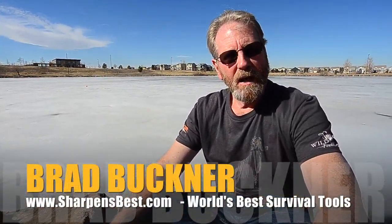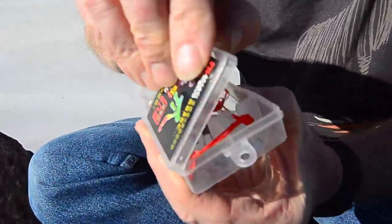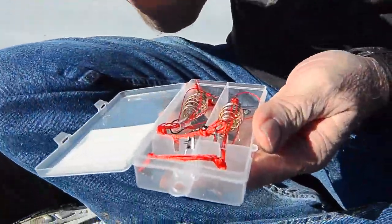Hi, this is Brad Buckner, sharpensbest.com. Spring is coming, fishing season is coming — I've got a lake back here behind us. We did get in our new hooks that we ordered, which we are going to have on our website. Let's open it up — I don't know much about it, but they call it an explosive hook.